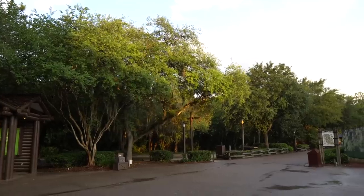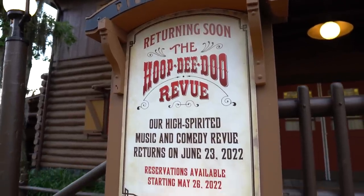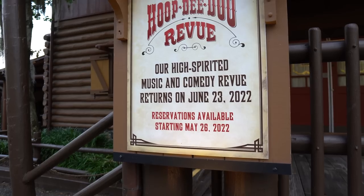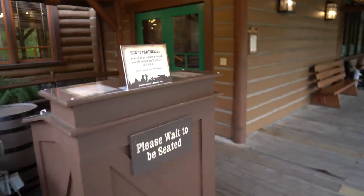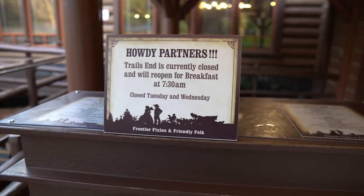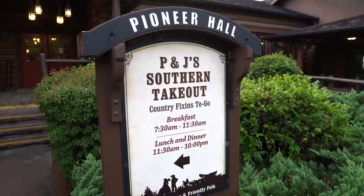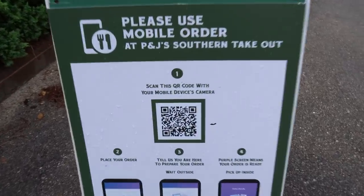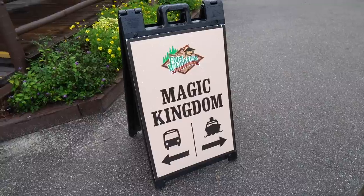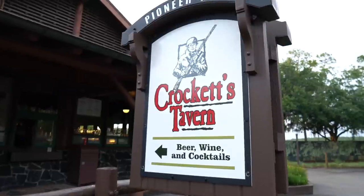I'm hungry, we need to find food. The rain has stopped and the sun is back out. Look at this - Hoop-dee-doo Review returning soon, with reservations available starting May 26, 2022. Here's Trails End - currently closed and will reopen for breakfast at 7:30 AM, closed Tuesdays and Wednesdays. You also have a quick service option called P&J's Southern Takeout: breakfast from 7:30 to 11:30, and lunch and dinner 11:30 to 10 PM with mobile order available. This is where you come if you want to head to the Magic Kingdom either by boat or bus, and they have adult beverages right here.